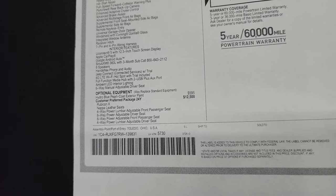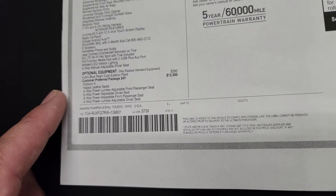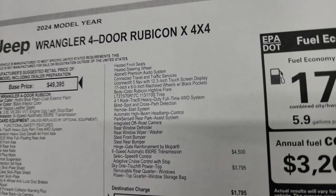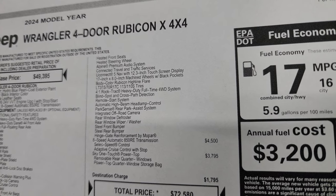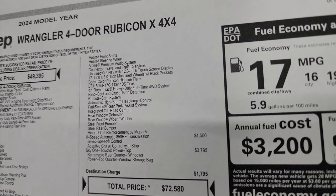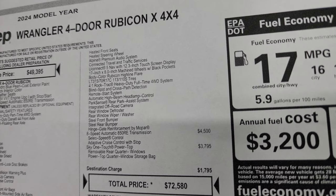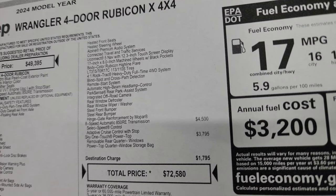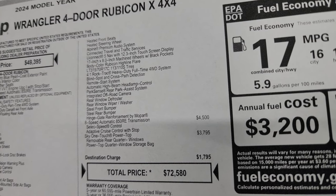The customer preferred package 24Y is the Rubicon X package at $12,500. It gives you front driver and passenger power leather seats — a first for Wrangler — heated seats, heated steering wheel, Alpine premium sound, connected trail and traffic services, Uconnect 5 with 12.3-inch touchscreen, 17x8-inch machined wheels with black pockets, body color Rubicon Highline flares, BF Goodrich KO2 tires, 4-to-1 Rock-Trac heavy duty full-time 4-wheel drive, blind spot and cross-path detection, remote start, automatic high beam, Park Sense, integrated off-road camera, rear window defrost and wiper/washer, front and rear steel bumpers, and the Mopar hinge gate reinforcement.